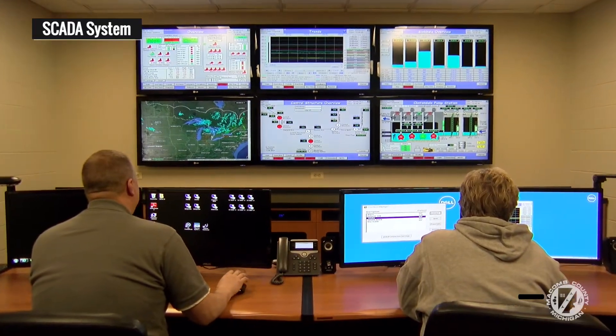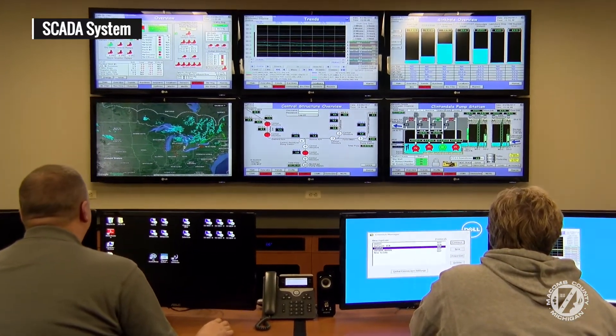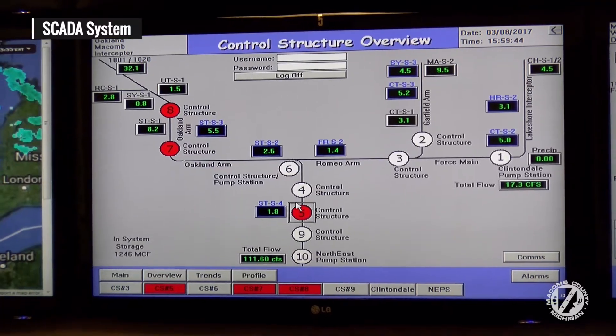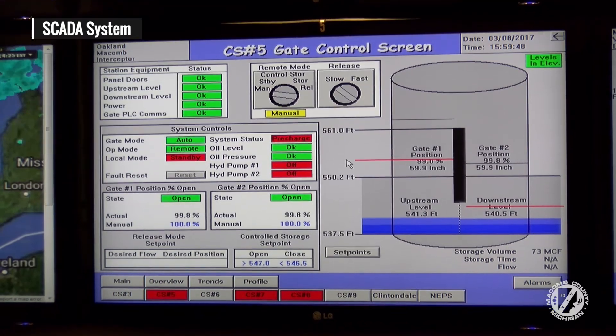We just finished putting seven more in Clinton Township, so we now have 23 of them total. And what we're doing with these rain gauges is we're hooking them up to what we call our SCADA, which is our comprehensive electronic system that we are always monitoring 24-7 because it tells us the amount of flow that's happening within our systems.